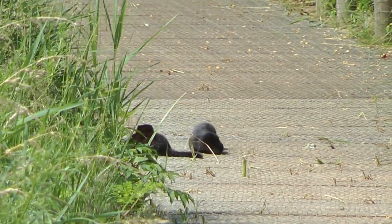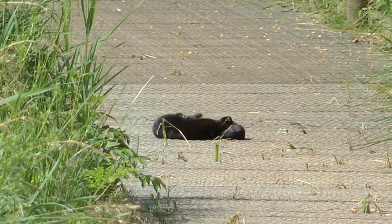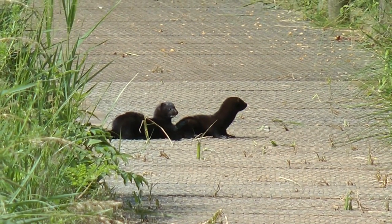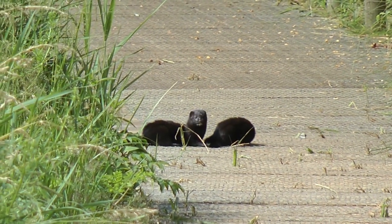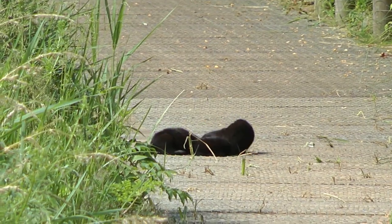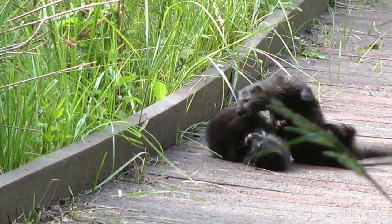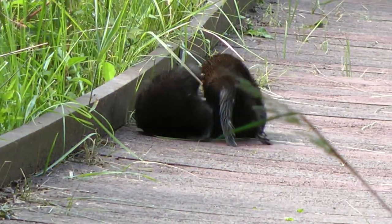These playful relatives of the ferret escaped and were released by misguided people from fur farms throughout the 1960s and 70s. Unfortunately they are ferocious carnivores and are the perfect size to fit into water vole burrows. There are now national campaigns to control mink, and it seems to be working as water vole numbers are beginning to recover.